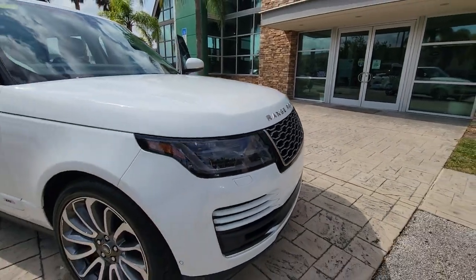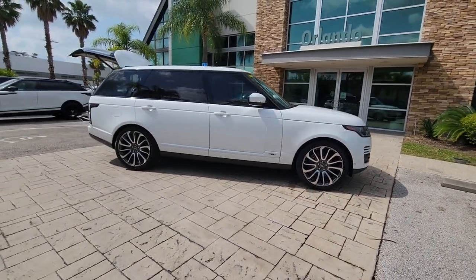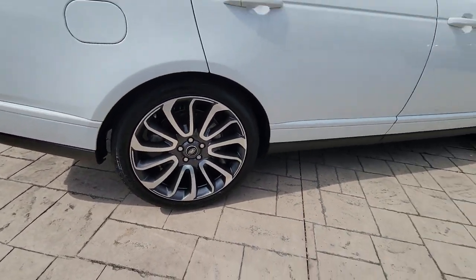Hop into the 2018 Land Rover Range Rover. With less than 60,000 miles on the odometer, this vehicle provides excellent value. Enjoy a view of this superlative Land Rover Range Rover, the ultimate in luxury performance vehicles.